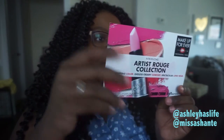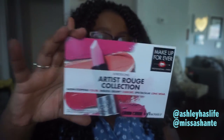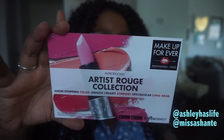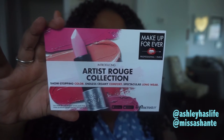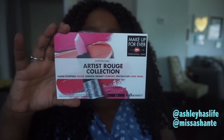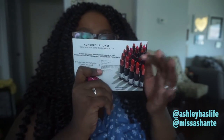They have 45 shades and two different finishes — 31 of the shades come in creams and 14 come in velvety mattes. There's also a picture of the shades included. It sounds exciting!